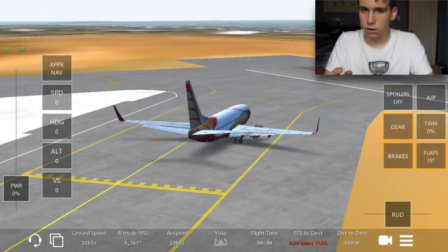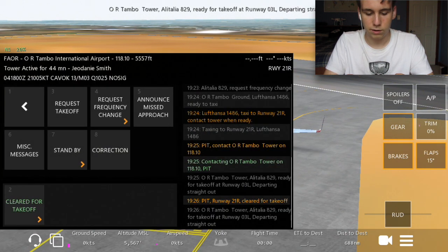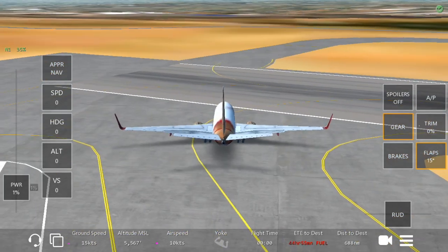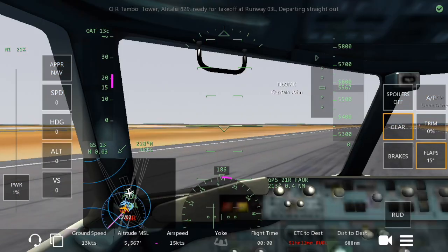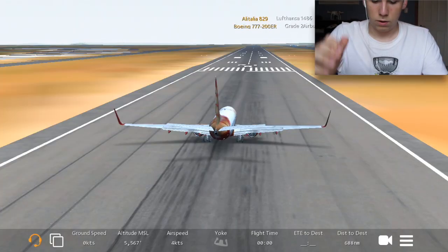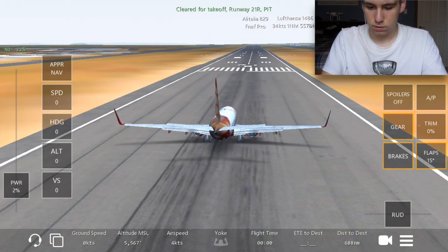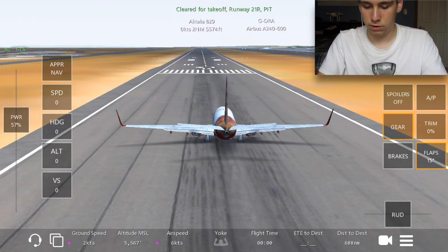We've received clearance — we are cleared for takeoff on runway 21R. I'm not the best at takeoffs, I've had some slip-ups, but let's see how this goes.